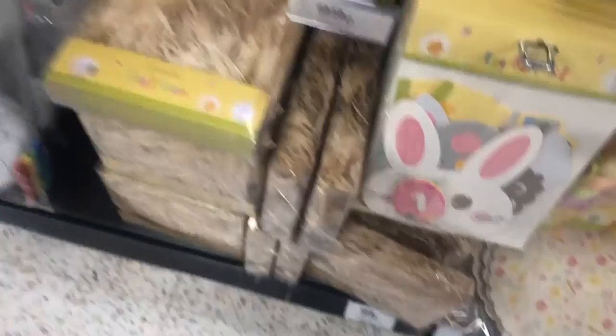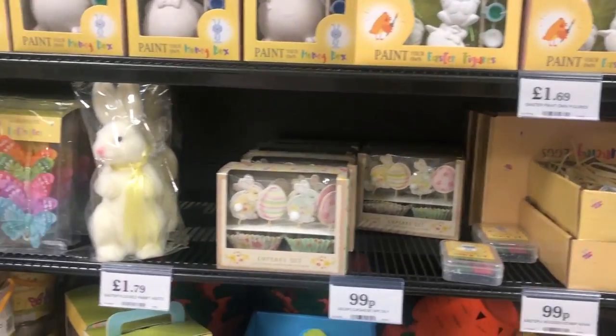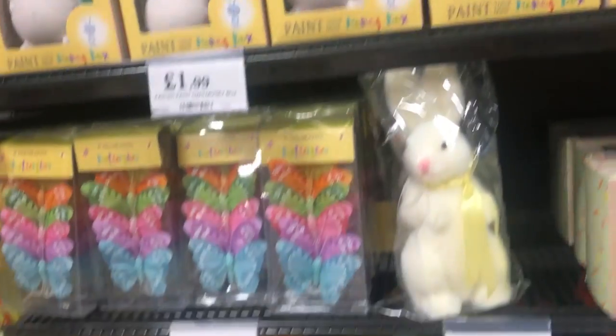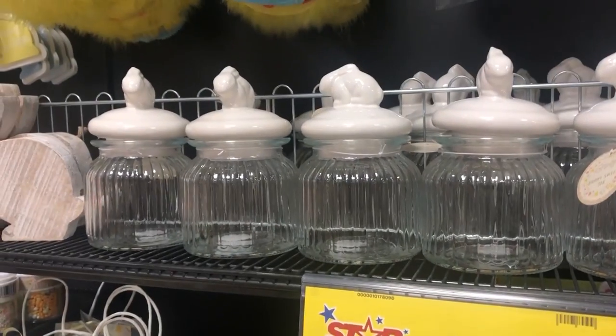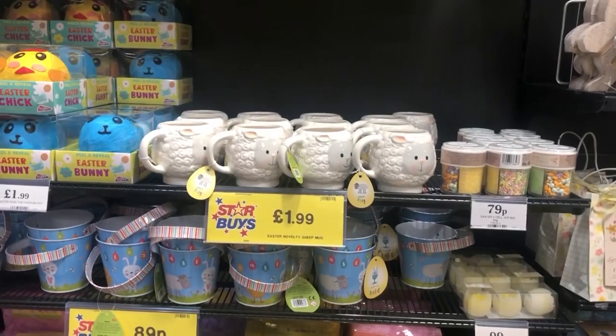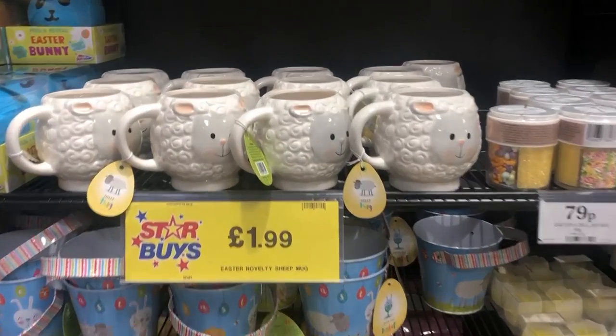Another thing I really like in Home Bargains at the moment is the raffia boxes. I use them from Poundland mainly but I have also picked up a few of these in the past and would recommend them if you're going to be making a few DIYs, such as Easter bonnets or little decor pieces.